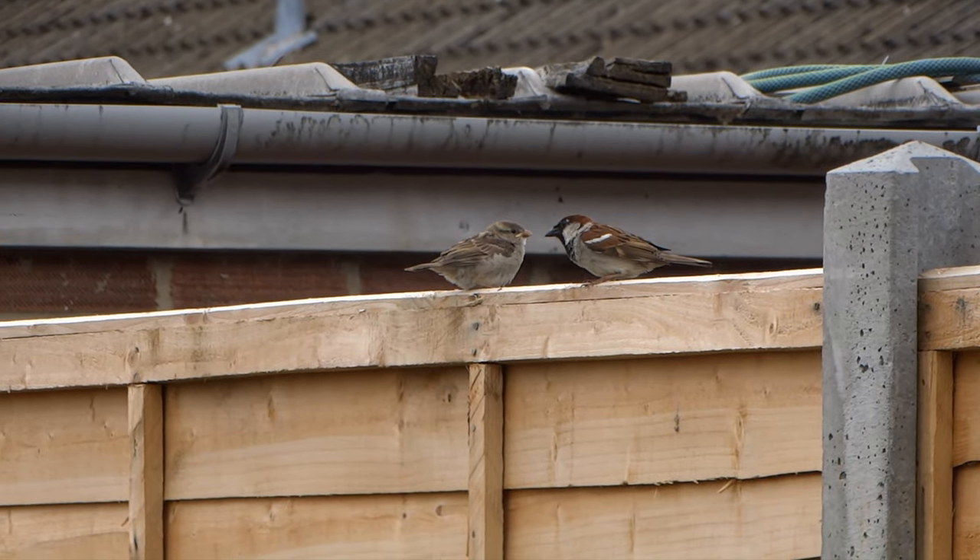On the left you can see a juvenile house sparrow and on the right there is a breeding male. The young fledge the nest about 15 days after hatching. For about two weeks after leaving the nest, they are cared for, often by the males, as the hen gets ready to lay another clutch of eggs.